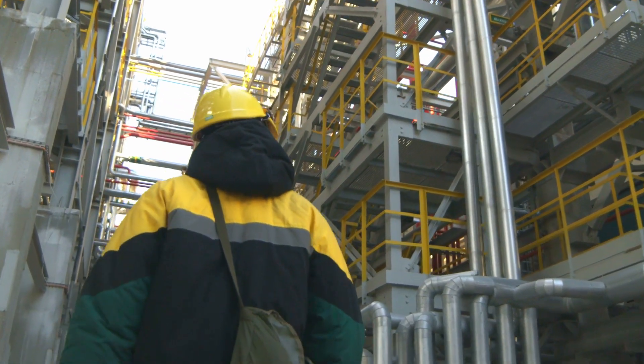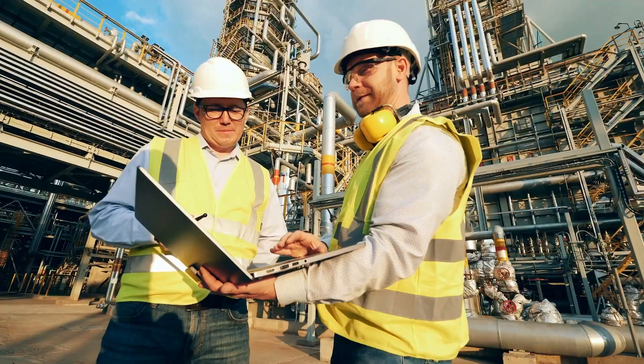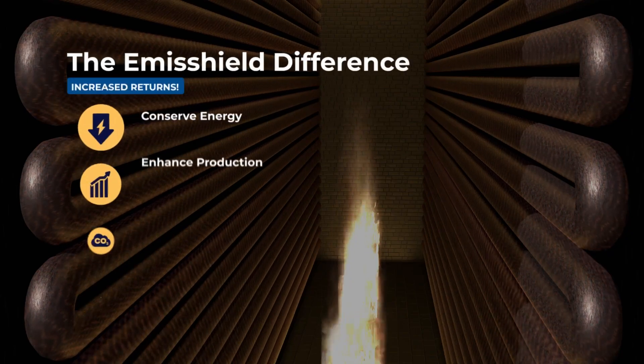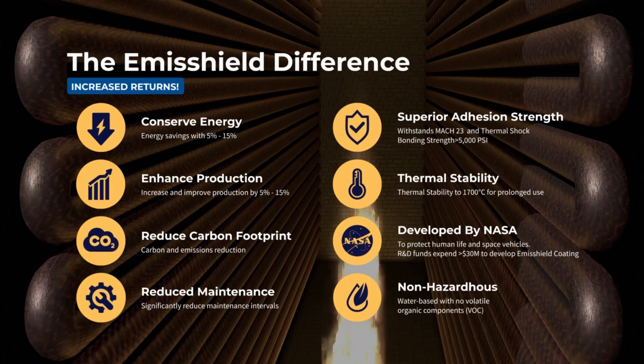The goal of EmoShield is that for every client we get involved with, they get a full return on investment in less than one year. EmoShield will be your partner — not just for one year. We are going to be your partner for five years and service you to ensure that you're always getting your return on investment and that your unit performs as it originally was expected to when we were first applied.